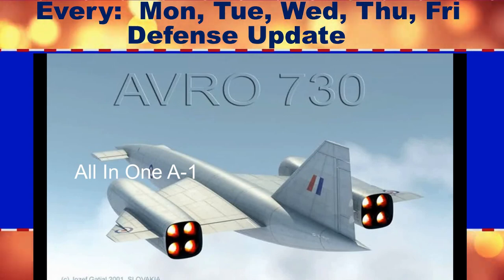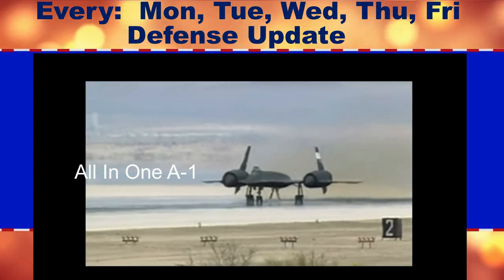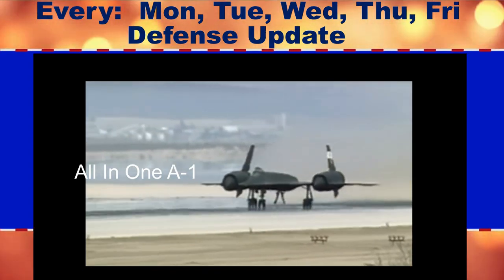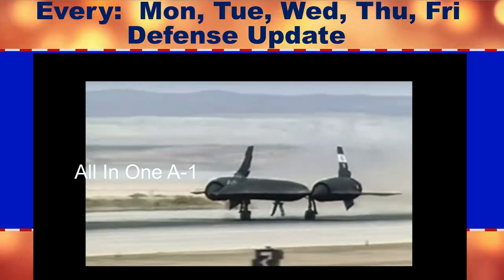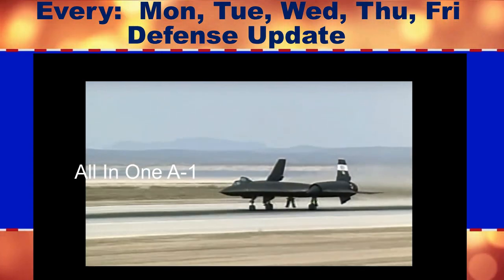Great Britain's first Mach 3 spy plane. The US Air Force first deployed the legendary SR-71 Blackbird in January 1966, yet Britain had plans for a high-altitude supersonic reconnaissance aircraft that could have flown as early as 1965.